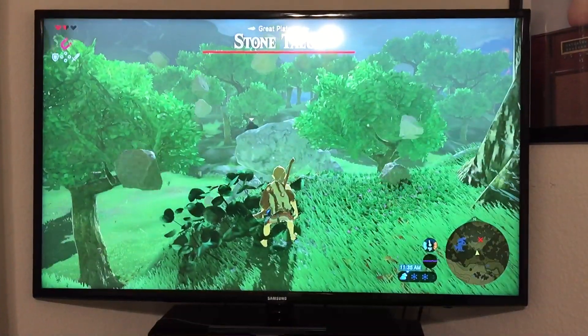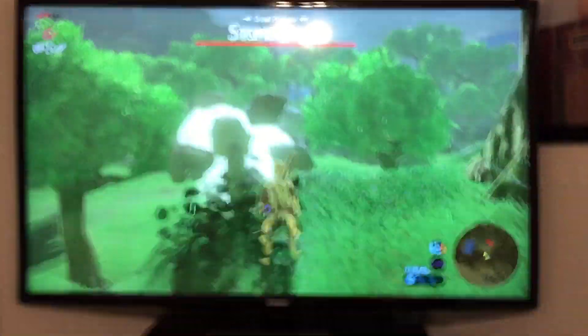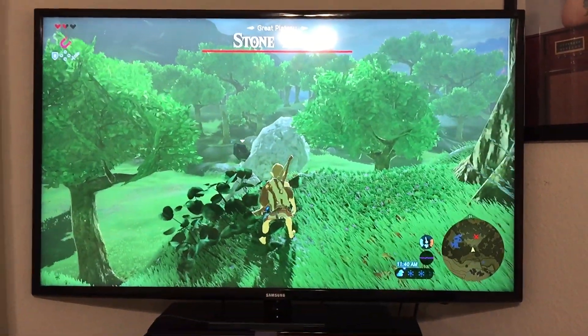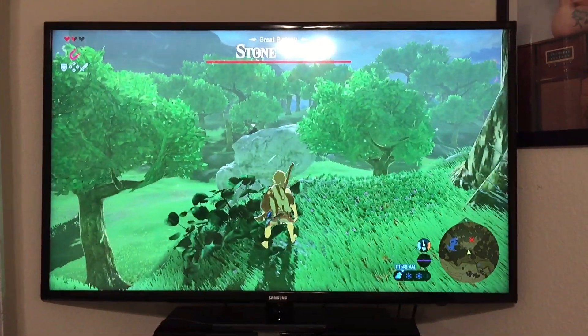Here you go guys, this is my new setup. I've got a TV, a 46 inch screen for my bedroom, and there you go.